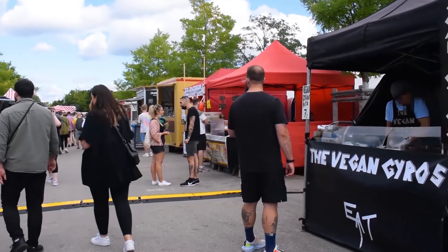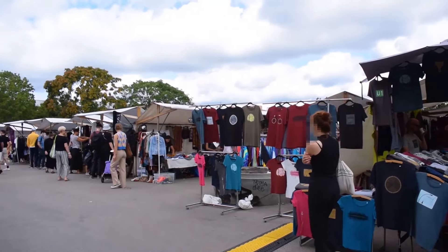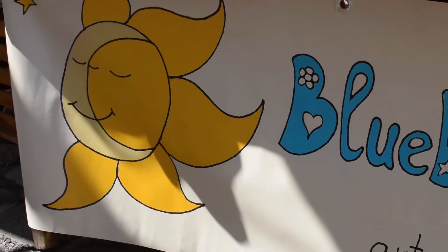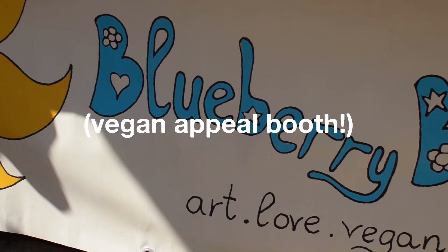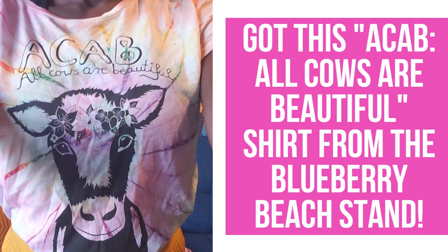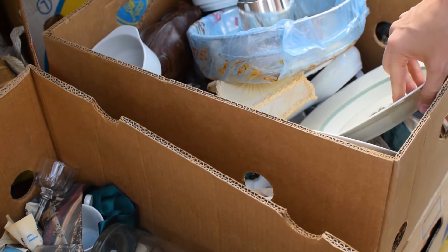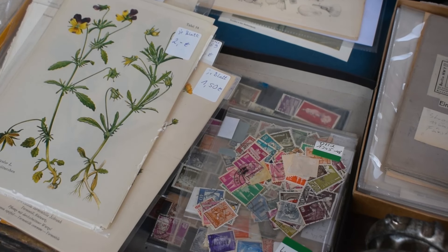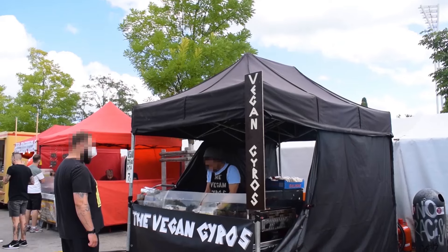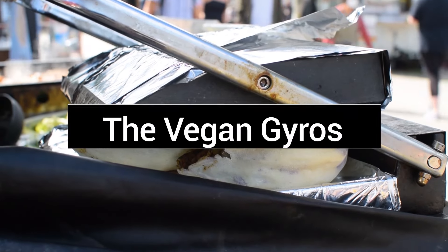Now let's check out some street food. Every Sunday, at least in the summer in Berlin, you can find the Flohmarkt at Mauerpark. Here at the Flohmarkt you can buy new and used clothes, antiques, home items, soaps, and more. There is also a street dedicated just for food, and there happens to be an all-vegan stand called Vegan Gyros.